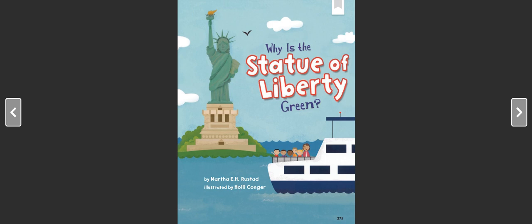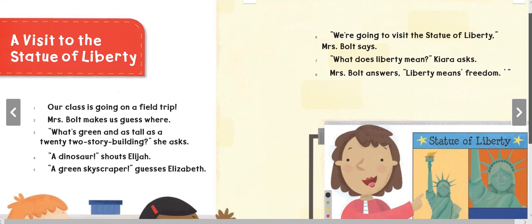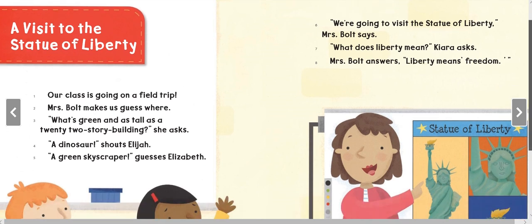Why Is the Statue of Liberty Green? by Martha E. H. Rustad, illustrated by Holly Conjure. Our class is going on a field trip. Mrs. Bolt makes us guess where. 'What's green and as tall as a 22-story building?' she asks. 'A dinosaur!' shouts Elijah. 'A green skyscraper!' guesses Elizabeth.